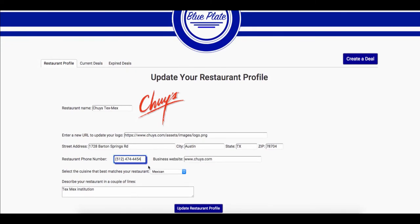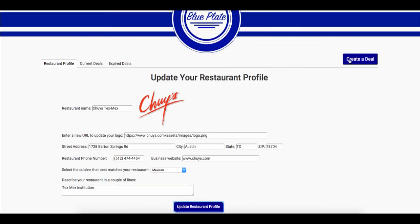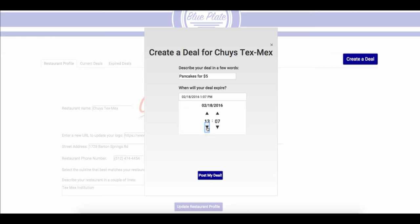Update any information and hit update. From here, you can create a deal anytime you want to fill up your seats in your restaurant. To create a deal, enter a brief description and select the expiration time. You can even post deals for the future that will only become visible on the week of the deal.